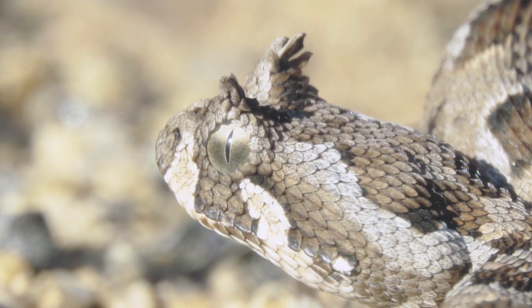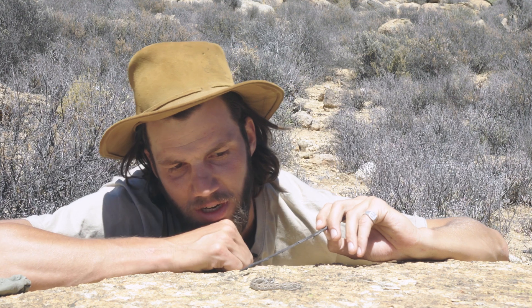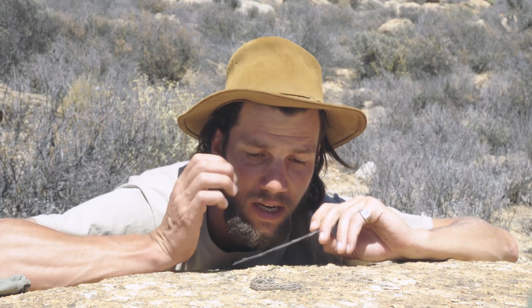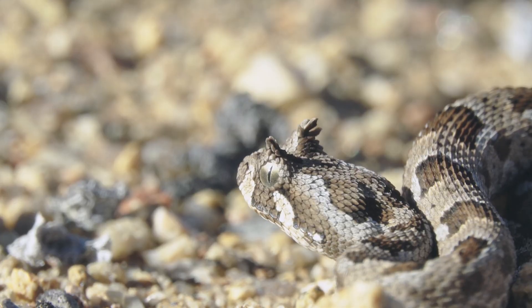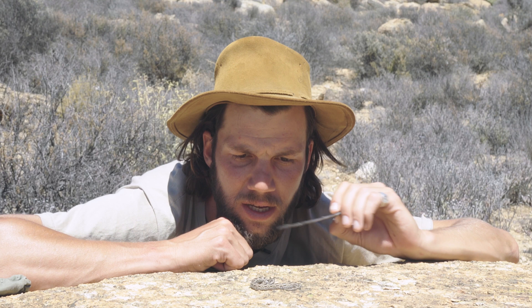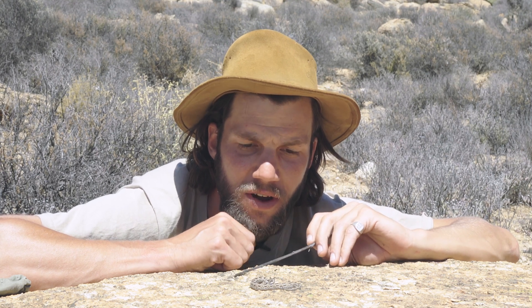It varies between individual to individual. This little guy has got what I'd call two and a half tufts, but as they get a little bit older it increases and they get bigger and bigger. It's a modified scale, not a horn, so it would just be scale protrusions that have grown and adapted for this particular snake.